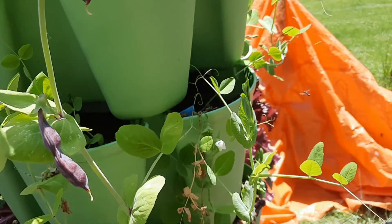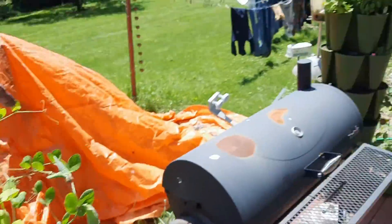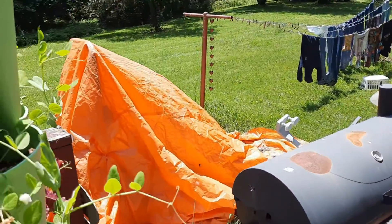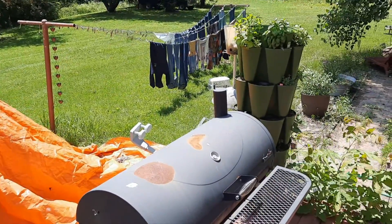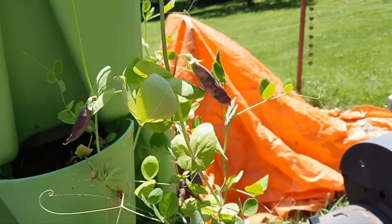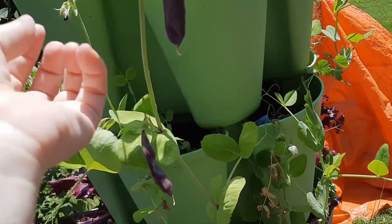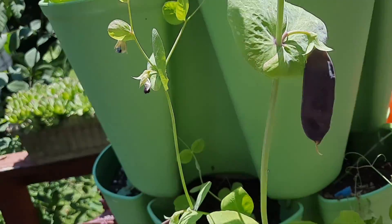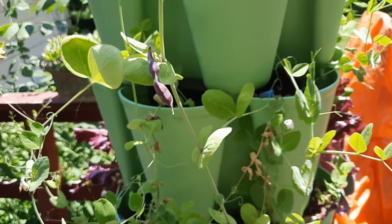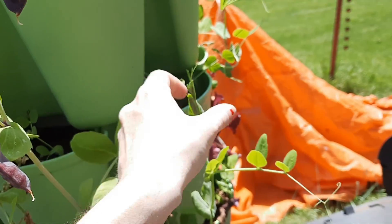My daughter ordered this little turny thing for me at Christmas. She also bought me the other green stock container over there — don't mind my laundry on the line — which has mostly herbs and strawberries. She got me the little turny stand and I got a few more flowers, so I'll have a couple more purple peas coming in. They taste really good; this will only be the second one I get to eat, but I'm excited about that.